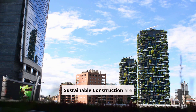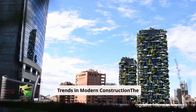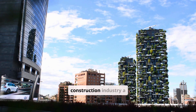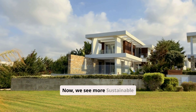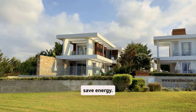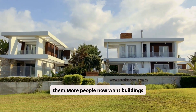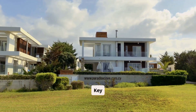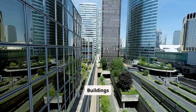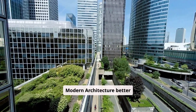Green building trends and sustainable construction are becoming increasingly important in the construction industry. The evolution of green building trends in modern construction: the world is waking up to the need for environmental care, which has changed the construction industry a lot. Now we see more sustainable architecture, green building materials, and ways to save energy. Key milestones include using energy-saving systems and materials made from recycled stuff. Buildings also have more natural light and green roofs, making modern architecture better for our health and the planet.